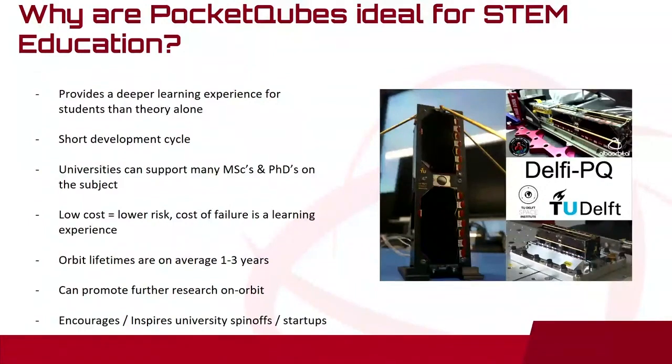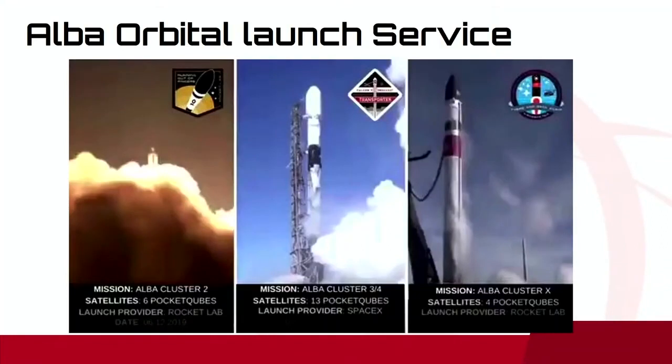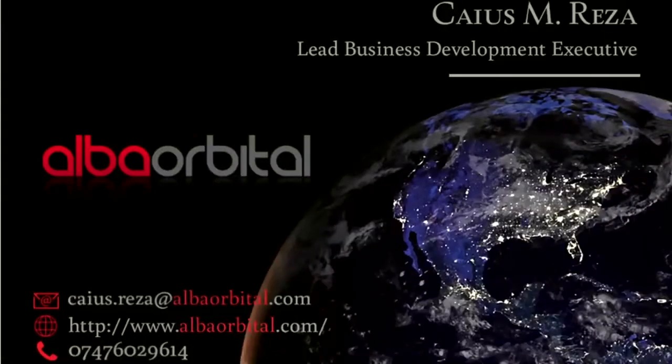PocketCubes are ideal for STEM education as shorter development cycles mean you can launch them for around 25,000 euro in under a year's time, as part of the curriculum, with lower costs and lower risks. You can experiment with iteration cycles and prototyping, promote further research in orbit, and encourage startups, as we've seen. There have also been many master's and PhD projects supported on these topics. If you want to launch your own PocketCube, feel free to get in touch — we're happy to share information. We are hosting our sixth annual POCube Developers Conference in Glasgow later this year, with lots of talks from people who have been to space and done their own missions. We're also doing another launch and integration for our fifth satellite that week. My name is Caius, and if you have any questions, come meet me.